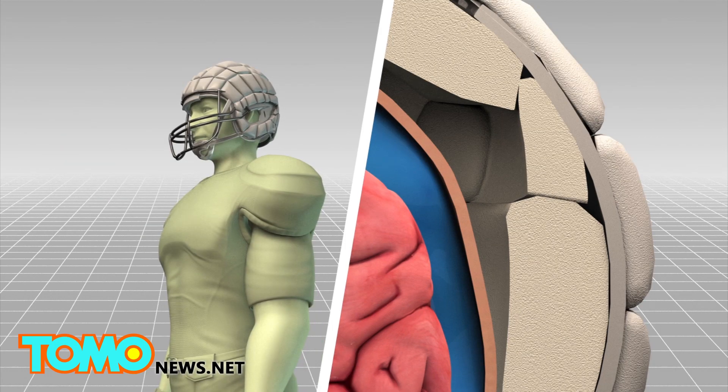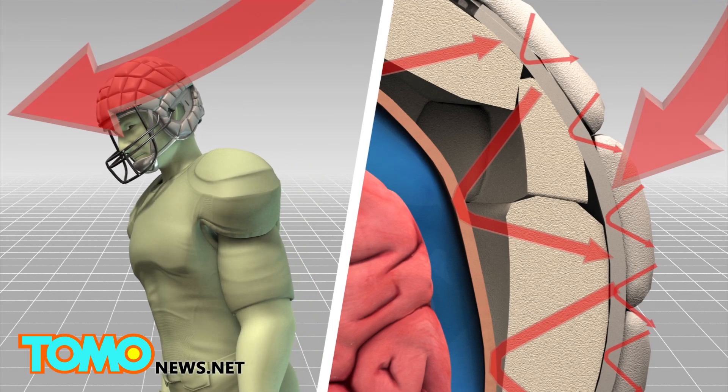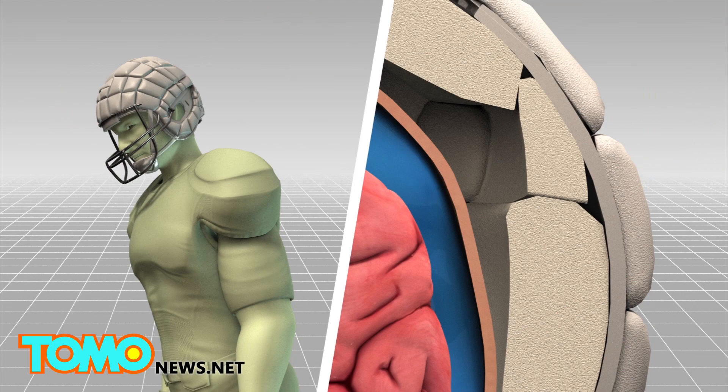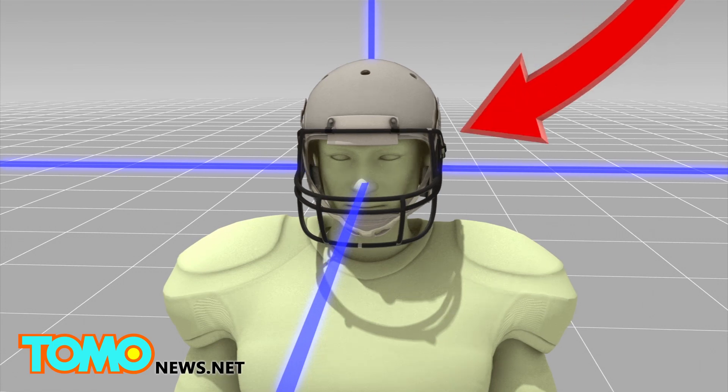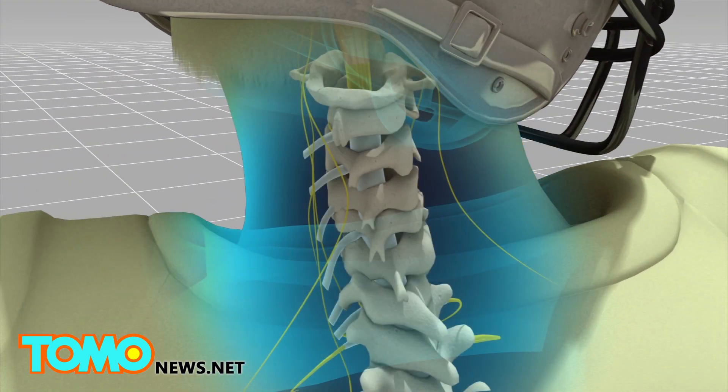Some companies have experimented with putting another layer of padding outside the helmet that can further weaken the force of a hard impact. But that doesn't help against hits from the side that could rotate a player's head, twisting the person's brainstem. This damages the nerves there.